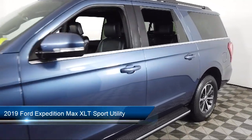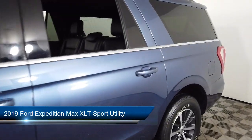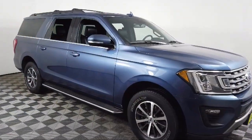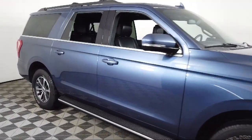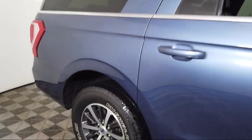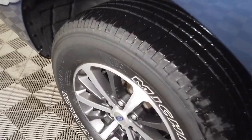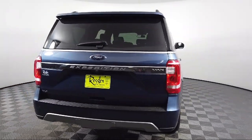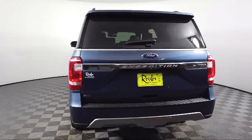It comes equipped with heavy-duty trailer tow package, blind spot information system, Ford Pass Connect, Apple CarPlay, third row seating, parking sensors, dual front side impact airbags, voice recognition, split fold-down rear seat, Android Auto, and has less than 30,000 miles on the odometer.